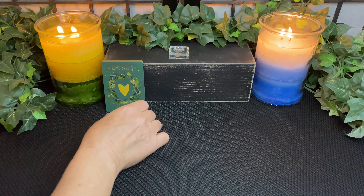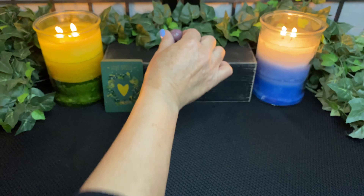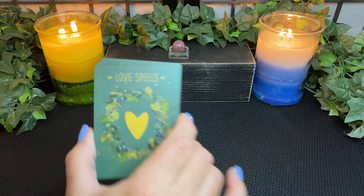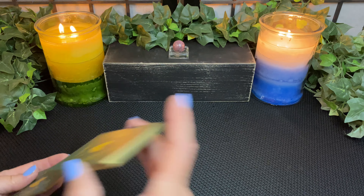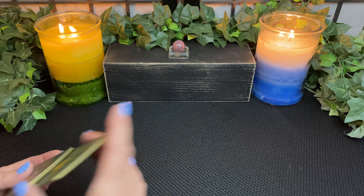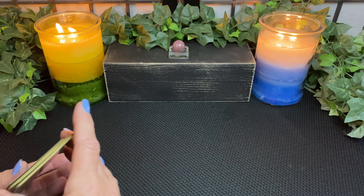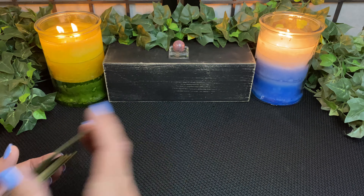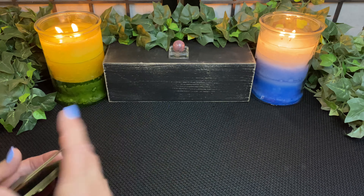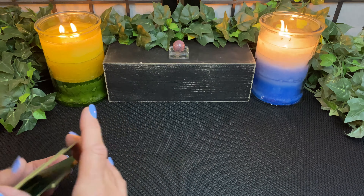Hello pile two. If you chose the rhodonite sphere with the love spell cards, welcome to your reading. We're looking at what the underlying source of a problem is and what you can do to bring about some kind of resolution. Hopefully this reading will help you to consider other solutions that you otherwise may not have considered.